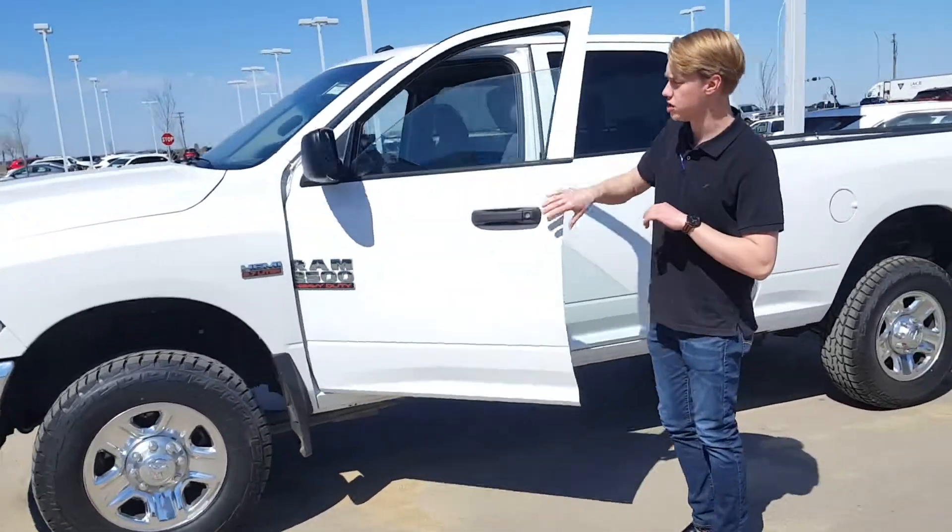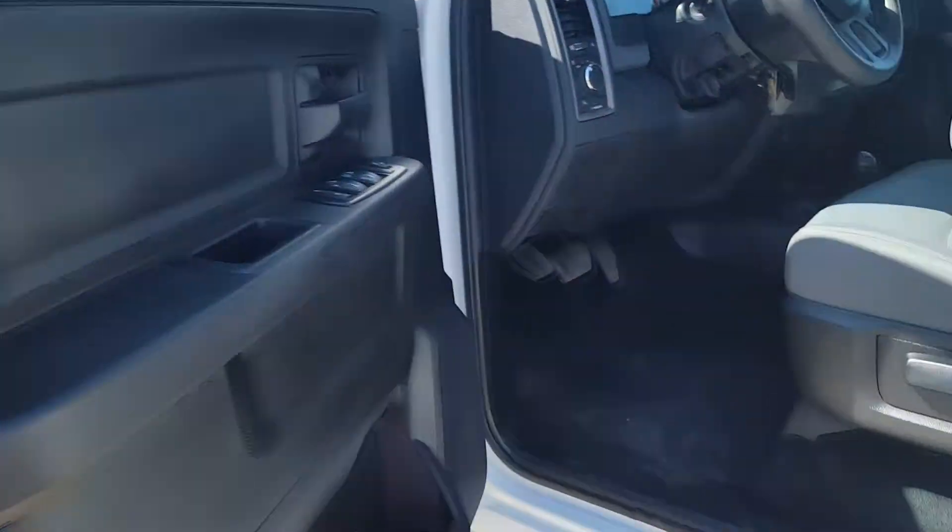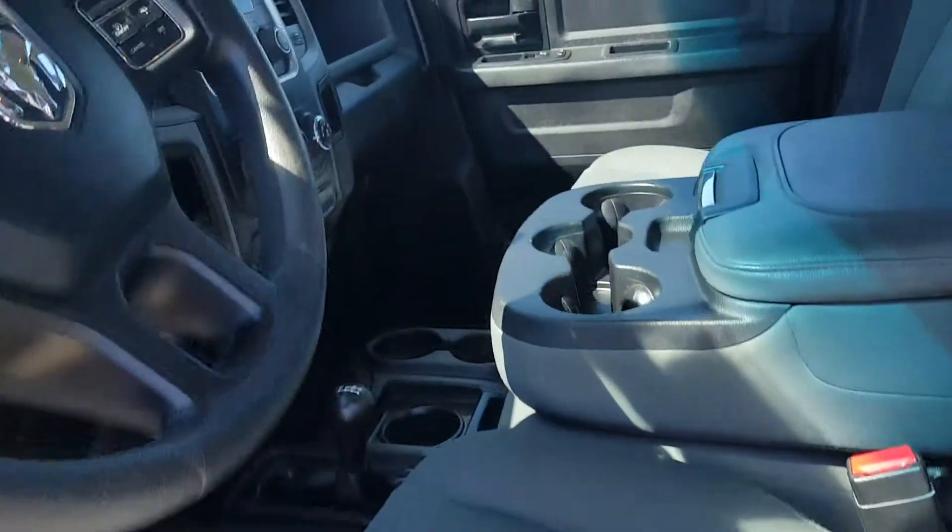Some beautiful 18 inch rims. You're going to have heated mirrors, power locks, power windows, manual seats, and cloth seats that are stain resistant.